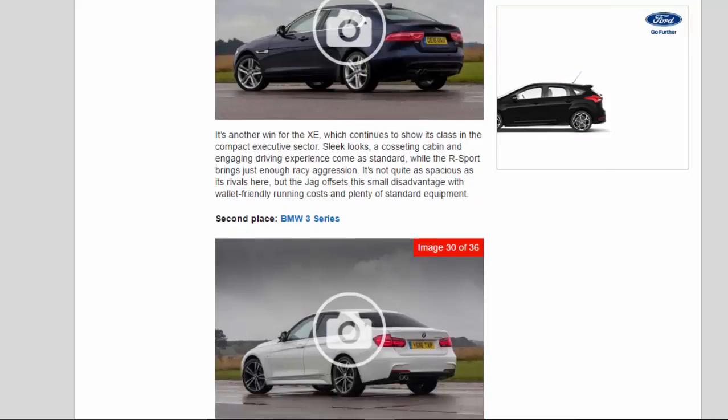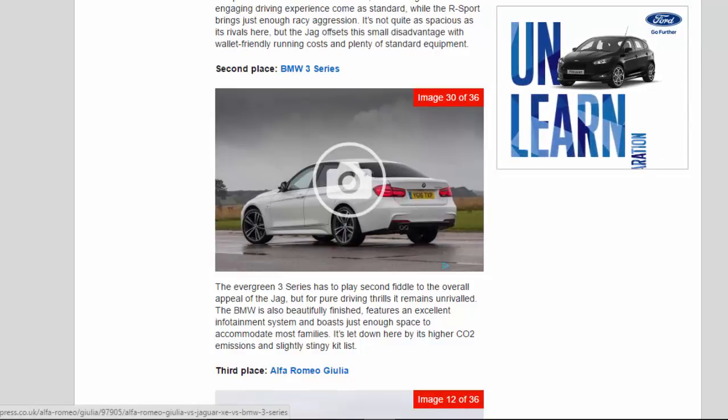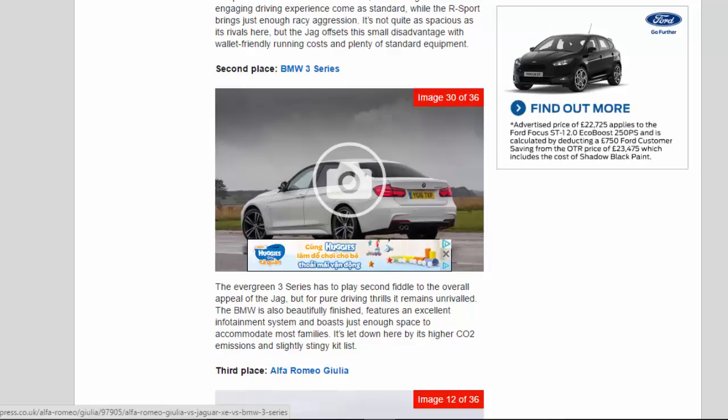2nd place: BMW 3 Series. The evergreen 3 Series has to play second fiddle to the overall appeal of the Jag, but for pure driving thrills it remains unrivaled. The BMW is also beautifully finished, features an excellent infotainment system and boasts just enough space to accommodate most families. It's let down here by its higher CO2 emissions and slightly stingy kit list.